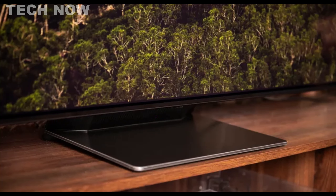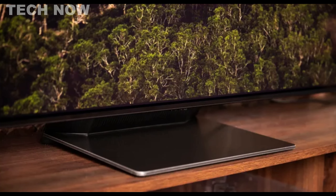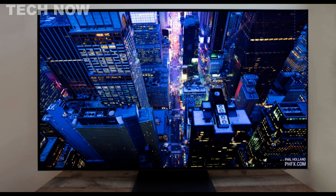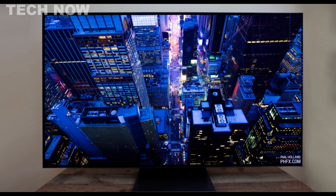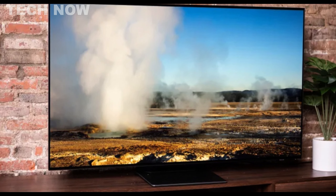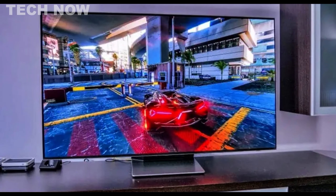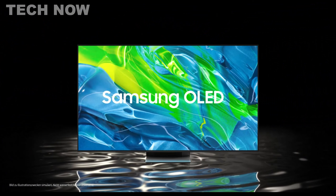The S95B OLED is a top pick for 4K TVs, offering exceptional picture quality and color performance due to its Quantum Dot technology. While it lacks Dolby Vision support, it compensates with its impressive HDR10 performance and peak brightness. Overall, the Samsung S95B OLED is a high-quality 4K TV that delivers excellent value and is ideal for both movie enthusiasts and gaming enthusiasts alike.